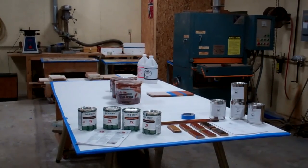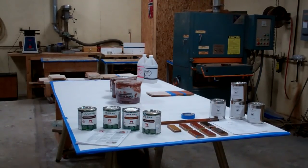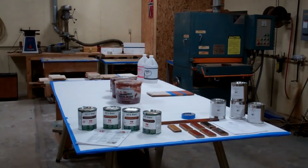Today, Snake Mountain Boat Works is hosting a hands-on workshop focused on filler stains versus gelled stains, and we will be experimenting with different colors.